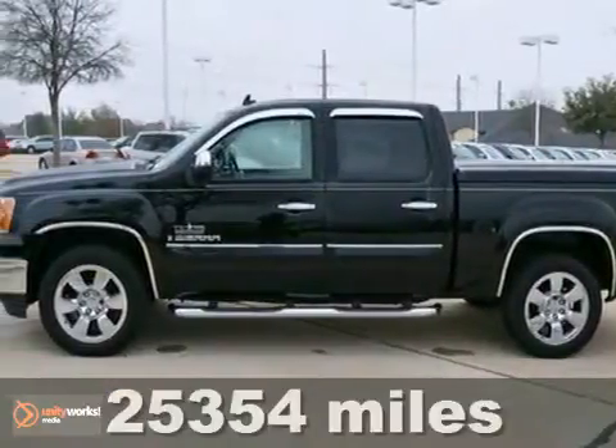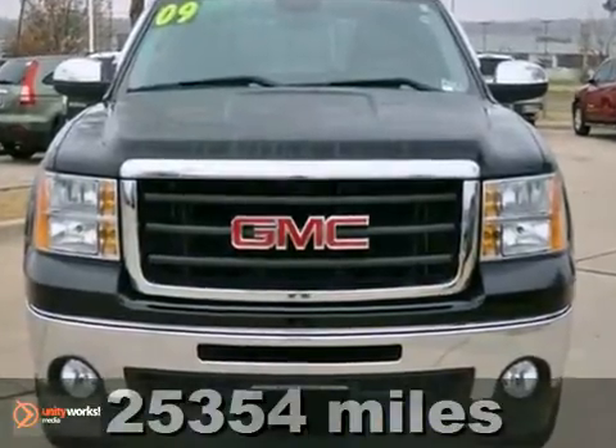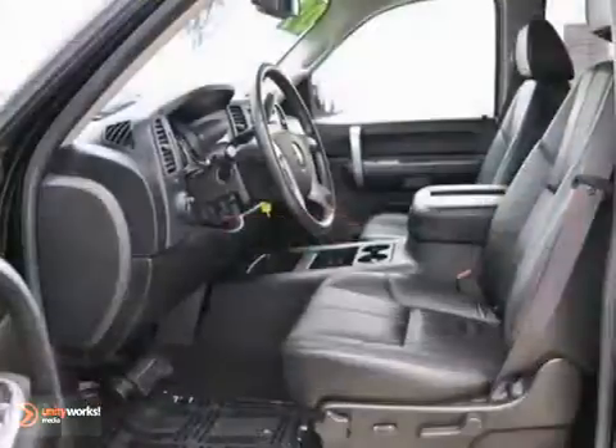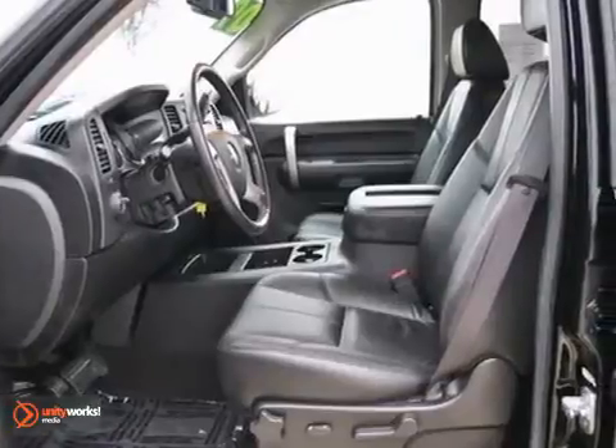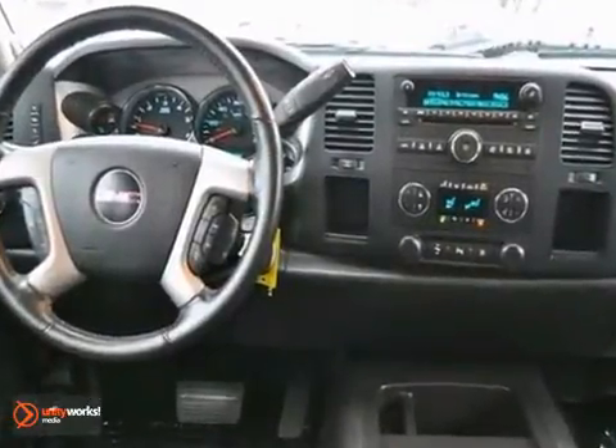Here's an extra clean one owner 2009 GMC Sierra 1500 SLE with low miles. If you want power, this Sierra's got it. Features include Bluetooth wireless, a CD changer, and an onboard communication system.